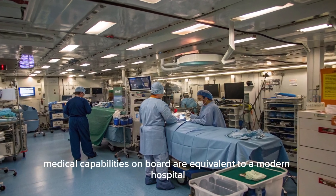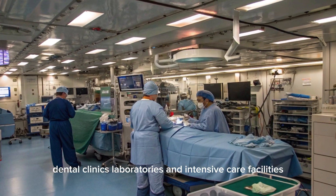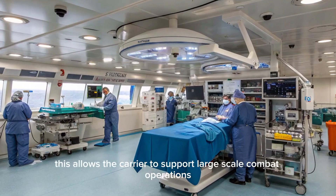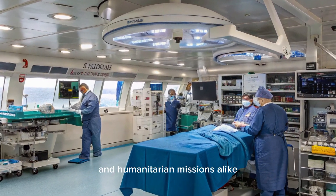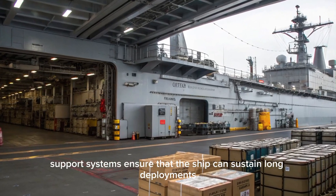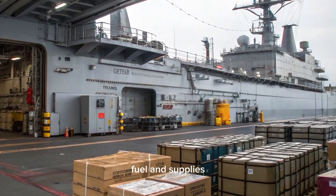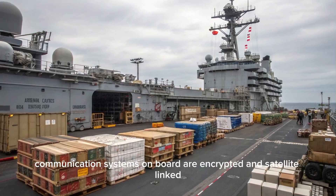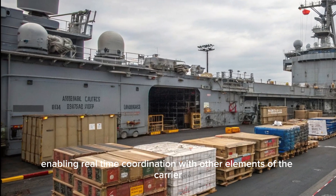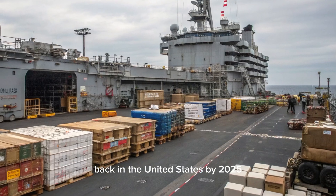Medical capabilities onboard are equivalent to a modern hospital, featuring surgical suites, dental clinics, laboratories, and intensive care facilities. This allows the carrier to support large-scale combat operations and humanitarian missions alike. Logistics and support systems ensure that the ship can sustain long deployments, with storage for vast quantities of food, fuel, and supplies. Communication systems onboard are encrypted and satellite-linked, enabling real-time coordination with other elements of the carrier strike group, allied forces, and command structures back in the United States.